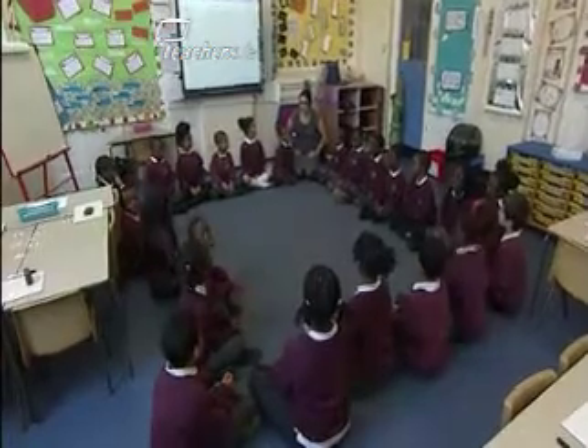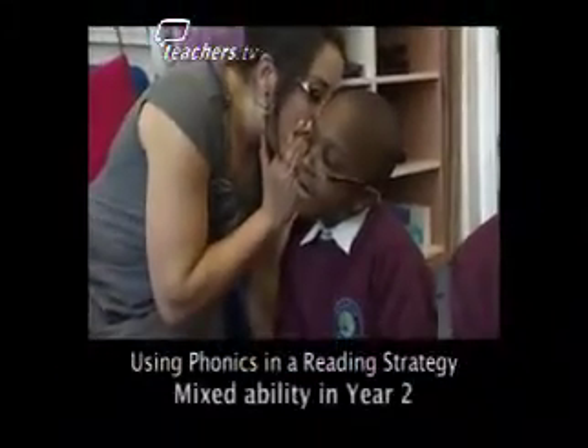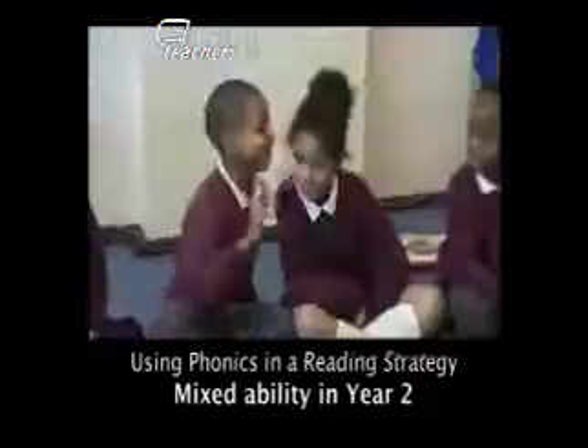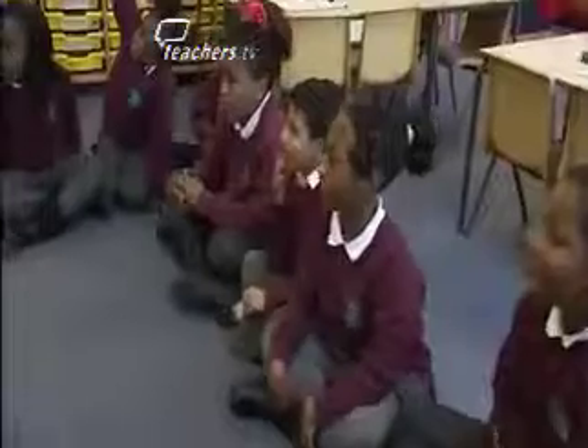I'm going to say a sound — Sakariah — and I'm going to pass it round. Sean, what sound did you hear? Heel.